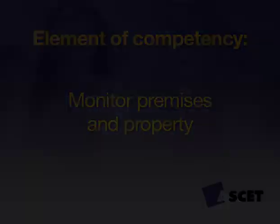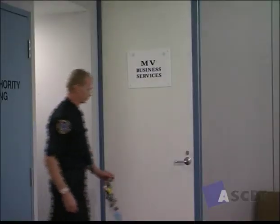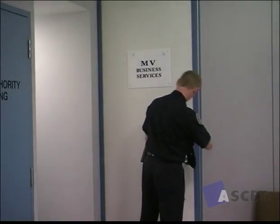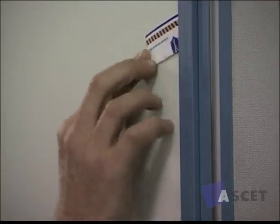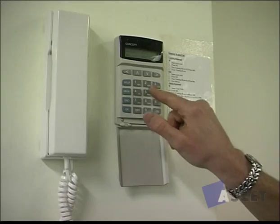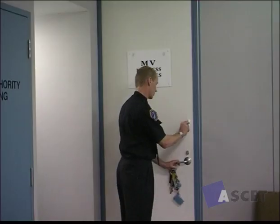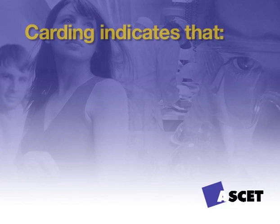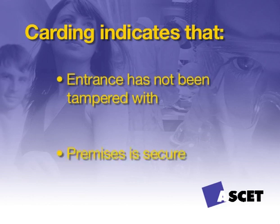Your duties on patrol will differ from client to client, but in general these duties range from carding — that is, leaving a card identifying your company wedged at the point of entry — through to full lock-up patrol and the marking of watchman's clocks. Carding may seem simple but it is very important, as the card indicates to following patrols that the entrance has not been tampered with since the previous patrol. It also reassures the client that the premises is secure.